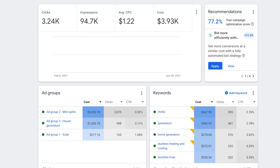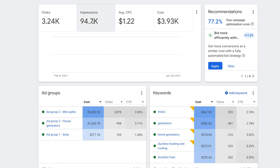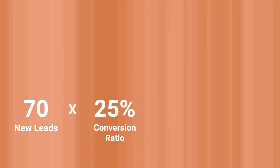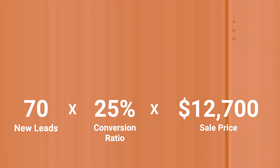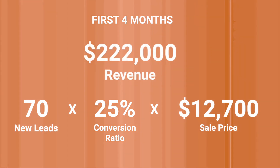We followed up with Blair after the campaign had been running for about four months to see what kind of results he was seeing. In four months, he received over 94,000 impressions and over 3,000 clicks. From those 3,000 clicks, over 70 new leads filled out his contact form. Blair estimated the average conversion ratio for the new leads was around 25%, and his average sale price was about $12,700. Calculating only for the leads that came through the digital marketing campaign in those four months, he estimated revenue of around $222,000.